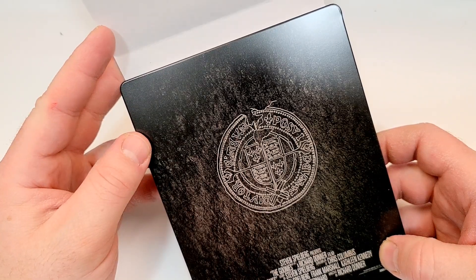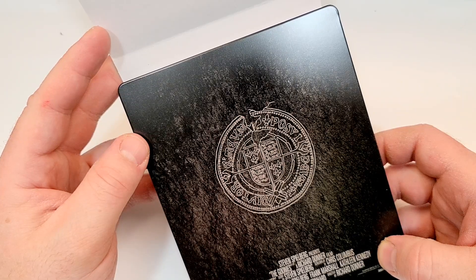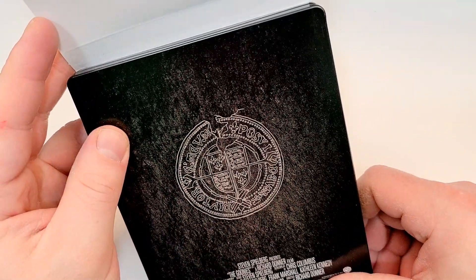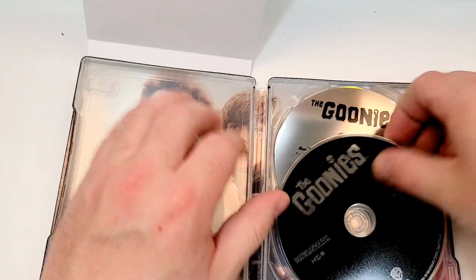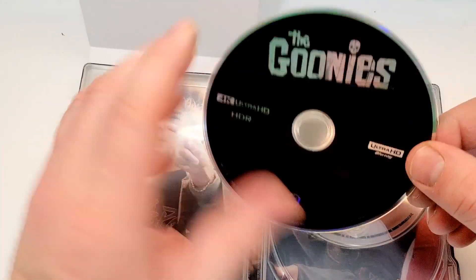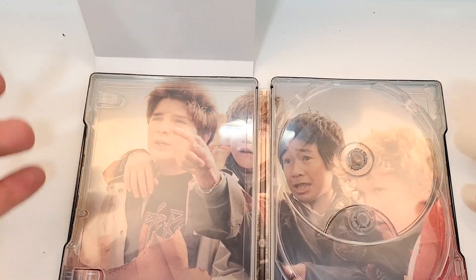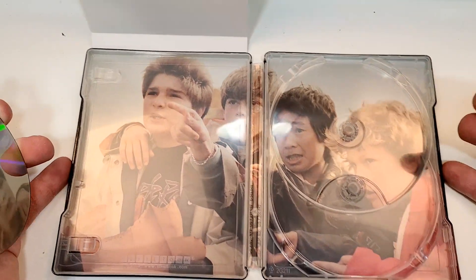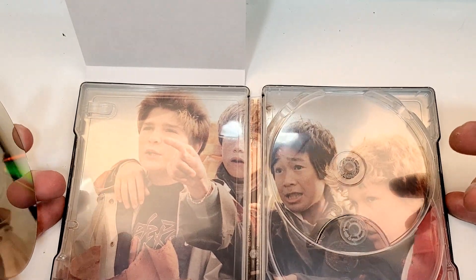I don't even remember that from the movie — that's not the key. Unless that was the thing they were looking through, but it doesn't have the holes. I'm not sure what that's supposed to be. Let's check out the inside. Here is the 4K disc in a plain black, and a Blu-ray here in silver. These look like the exact same discs that came in the standard version. And a group of the main Goonies there, looking at the rock formation, I think.